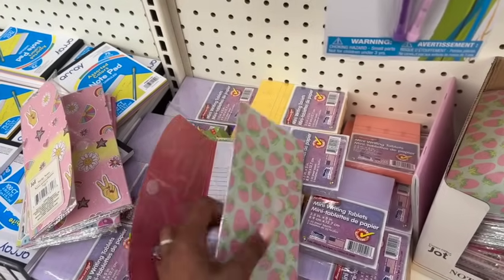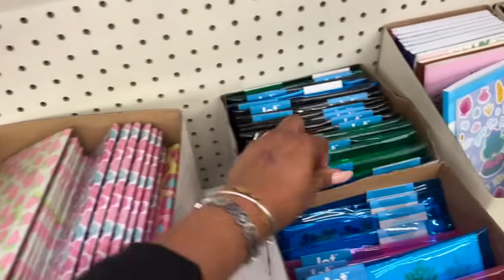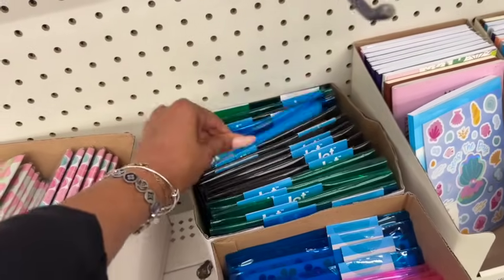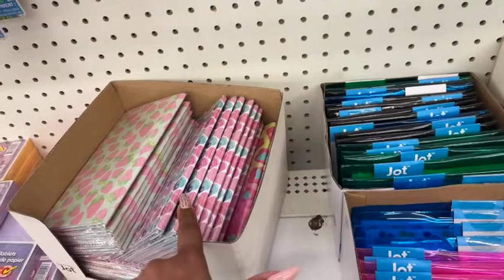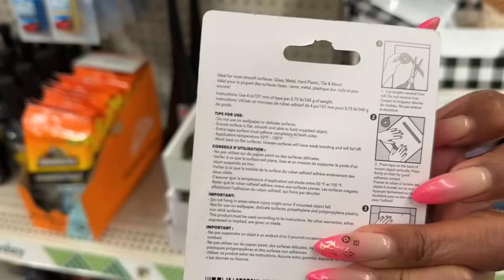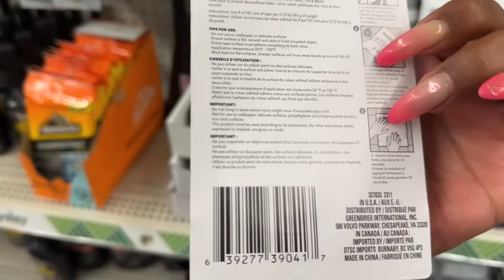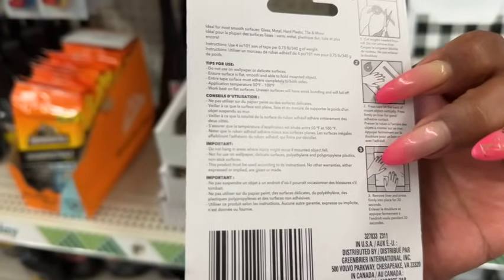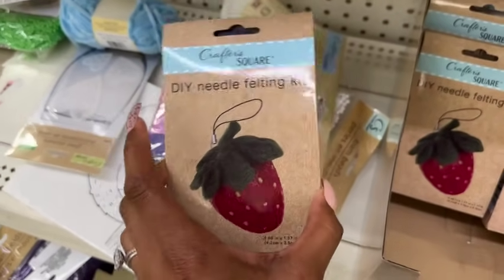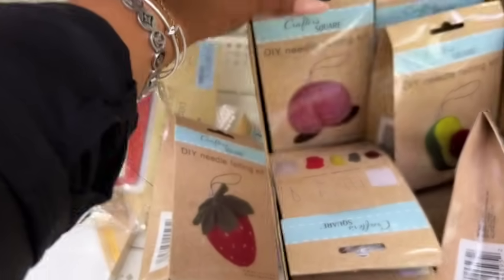My favorite is the strawberry sticky note set — so cute with little strawberries at the bottom. They also have a new double-sided reusable gel tape — cut to length needed, press firmly for good adhesive contact, remove liner, press into place for 30 seconds, and it's reusable. For $1.25 that's awesome! And there's a DIY needle felt kit — we've seen avocado, apple, and peach, but the strawberry one looks new.